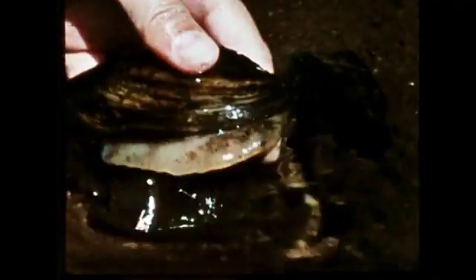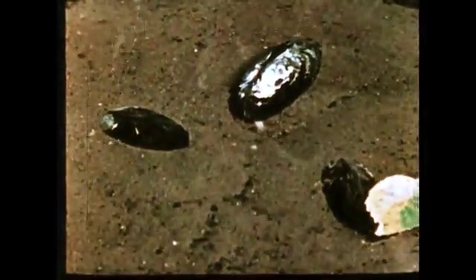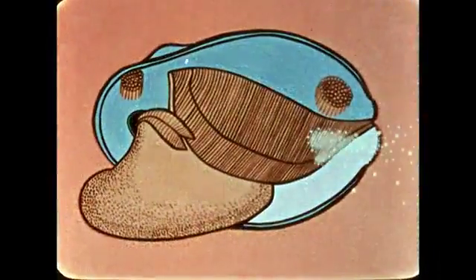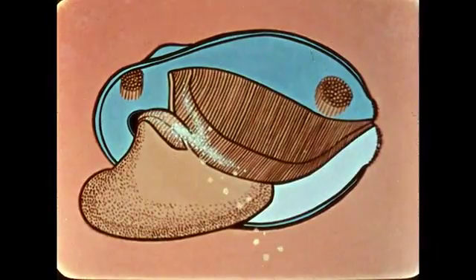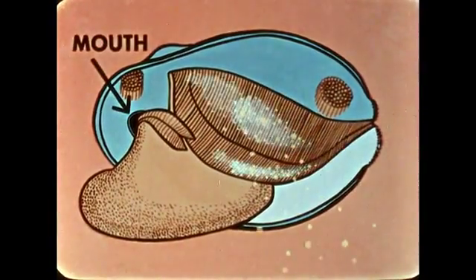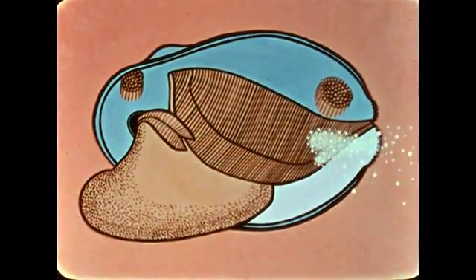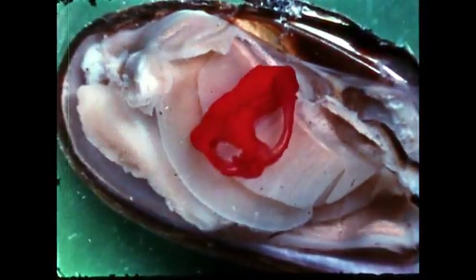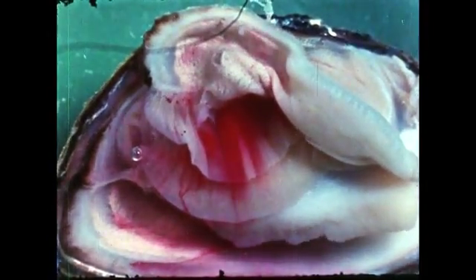Pelecypod means hatchet-shaped foot. Included in this class are some of the most interesting and valuable molluscs. The freshwater mussel or clam lives in the mud or sand. It has bilaterally symmetrical shells. The clam lacks the radula. It feeds on small particles of food strained from the water taken into its mantle cavity through its siphon. The food particles are caught on a thin layer of mucus on the surface of the gills. By means of cilia, the mucus is moved to the mouth. In this microscopic view, we see the beating cilia in the clam's gill. Here we sprinkle carbon powder on a living clam's gill. Watch as time-lapse photography reveals how the material is moved toward the mouth.